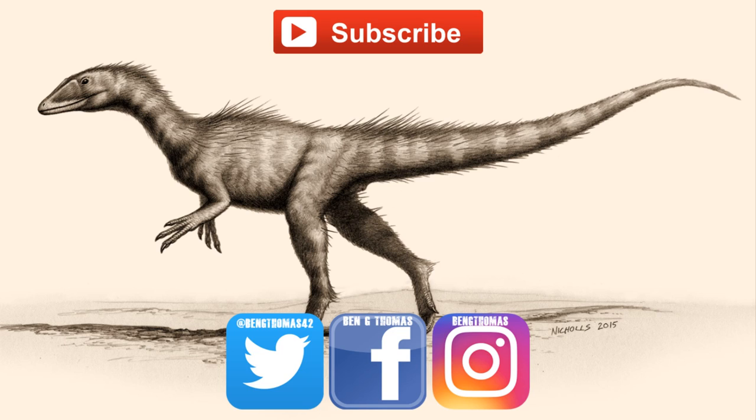Thank you for watching this episode of Animal Profiles. I hope you enjoyed it and learned something new. Please leave suggestions for which animal you would like me to cover next, and remember to follow me on social media and subscribe for more videos like this one.